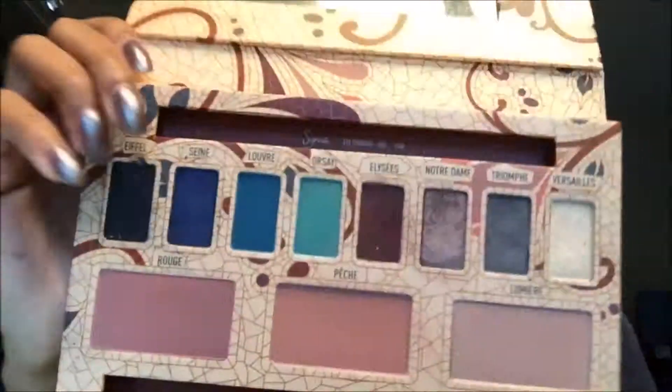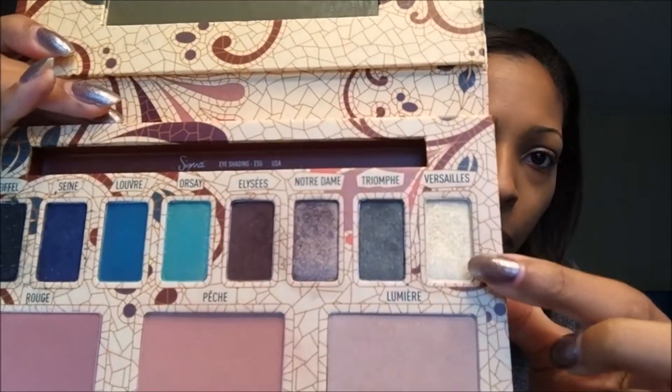It does look like she has a little bit of a highlight going on. So what I'm going to do is take another color that I can't pronounce because again it's French. I do speak a little Spanish but I do not speak French.